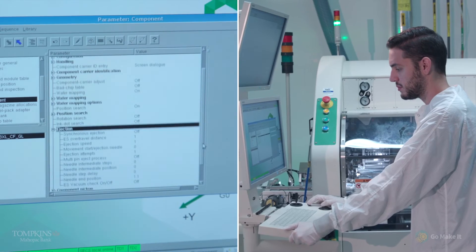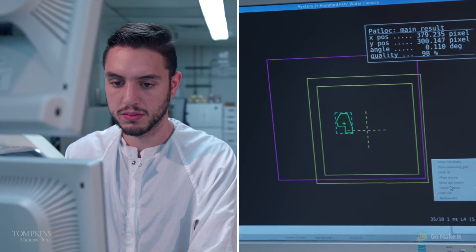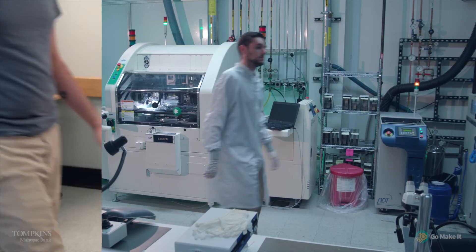The best part about my job is definitely the programming — just being able to solve problems and make a program that fully and automatically die attaches. I love that feeling. I feel very accomplished.